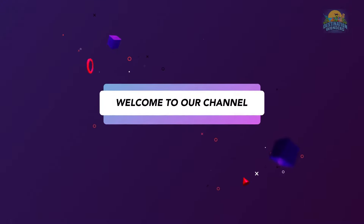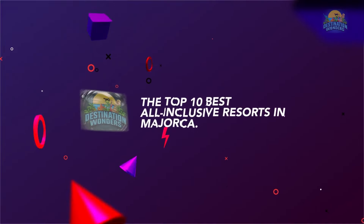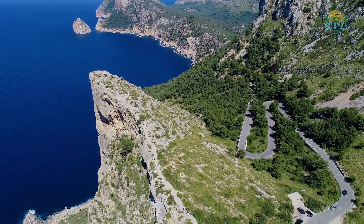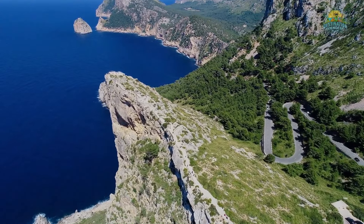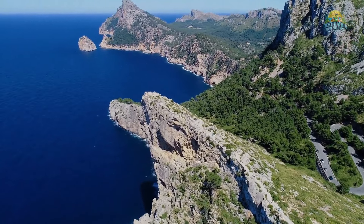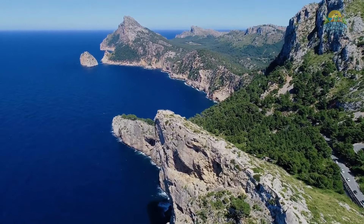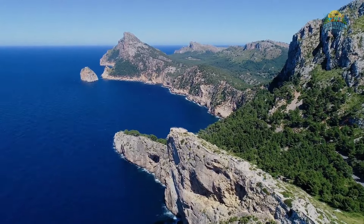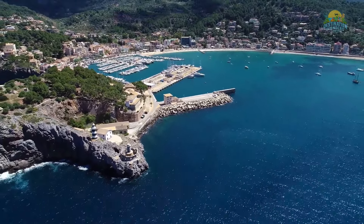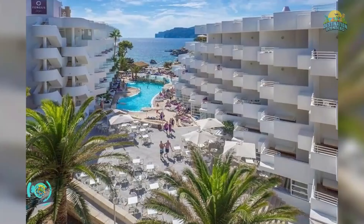Hi! Welcome to our channel, Destination Wonders. In this video, we will discuss the Top 10 Best All-Inclusive Resorts in Majorca. Majorca is the largest of the Balearic Islands, located in the western Mediterranean Sea near the eastern coast of the Iberian Peninsula. It is a popular tourist destination known for its beautiful beaches, scenic landscapes, and rich history.